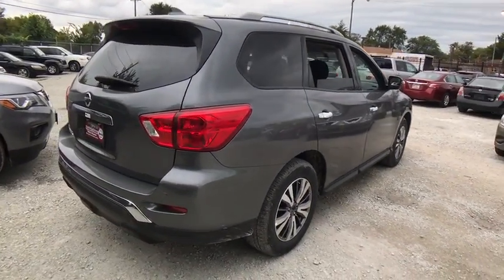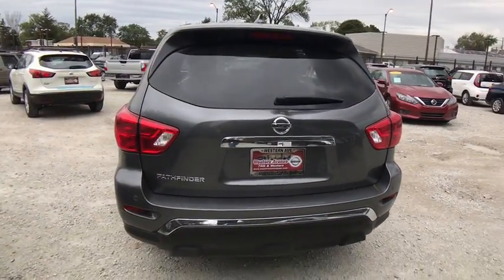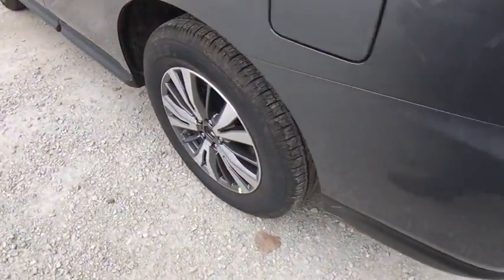Traction control, keyless entry, steering wheel audio controls, stability control, backup camera, anti-lock braking system, Bluetooth, power steering, adjustable steering wheel, keyless start.